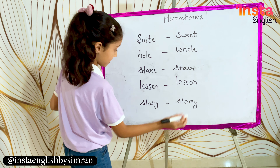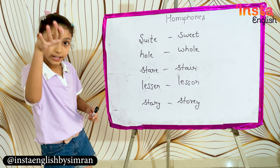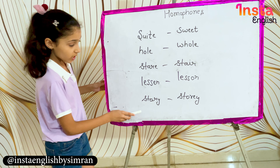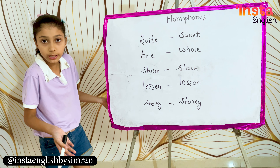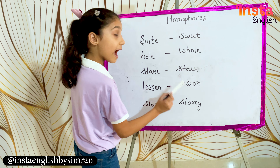Listen — L-I-S-T-E-N — means to hear. And lesson — L-E-S-S-O-N — means a chapter or a unit of study, the kind of story or lesson you find in a book.